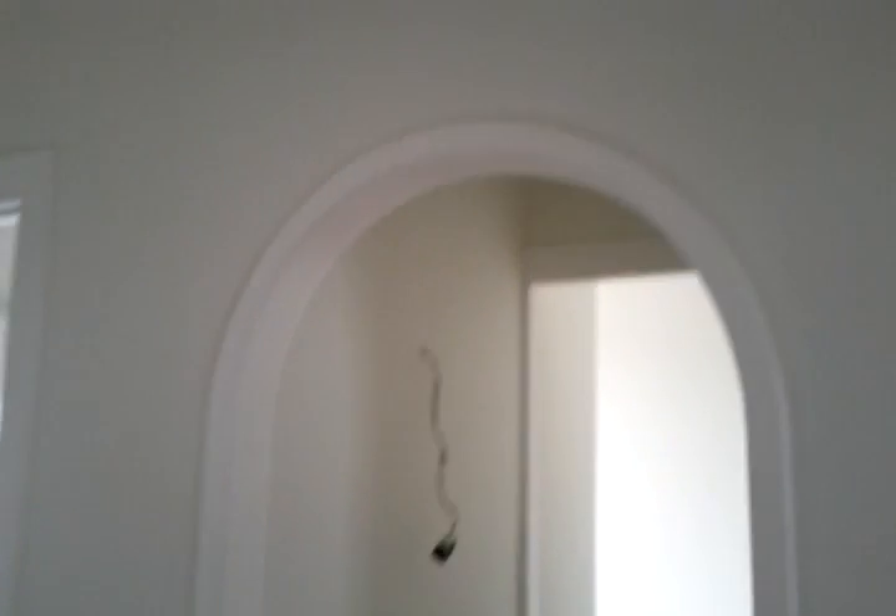Very cool guest bedroom with this arched doorway. If you're wondering about all the power plugs, everybody takes their lights with them here, so I have to go someplace and get lights for all the rooms.